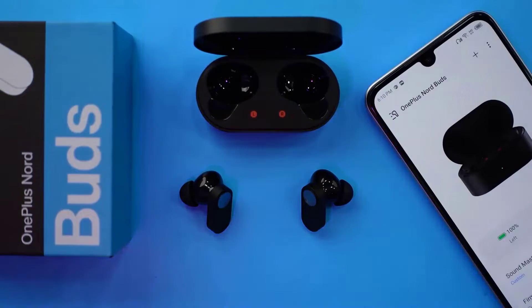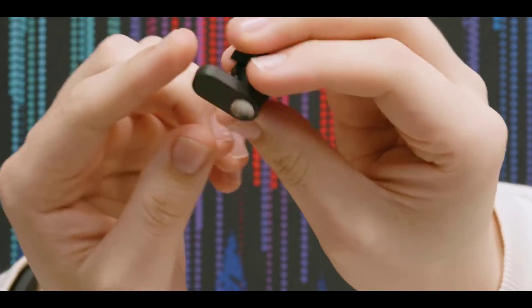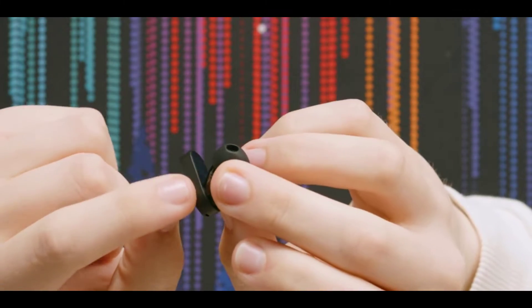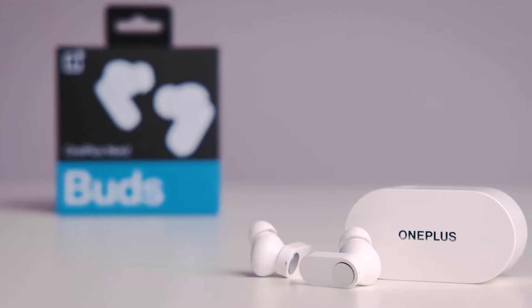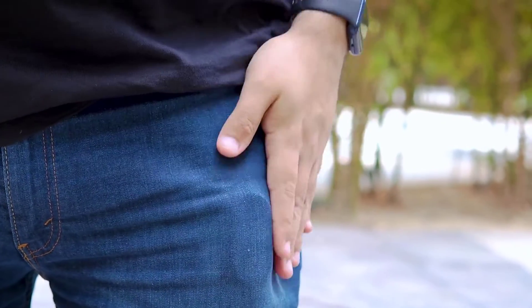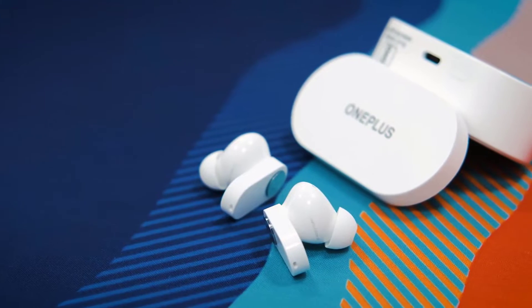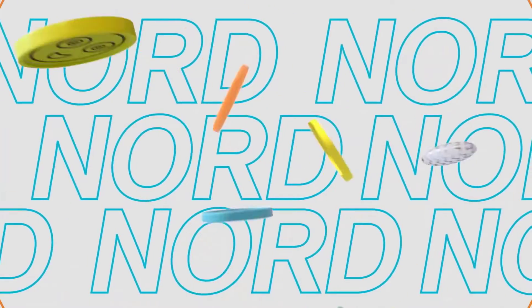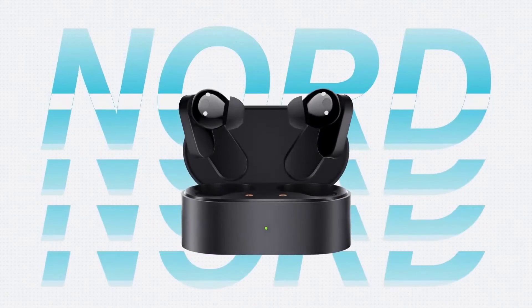At $39 on the OnePlus website, the Nord Buds are too good to pass up, especially for OnePlus conformists and commuters who desire quality true wireless performance. These buds have a 4-mic array with AI noise reduction, 12.4 millimeter titanium drivers, mobile app compatibility with personalization tools, and proprietary flash charge technology. OnePlus mobile users may receive special software perks, but the solid controls, strong audio performance, and sufficient battery life remain consistent across all platforms.